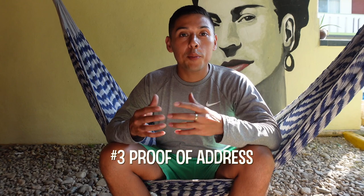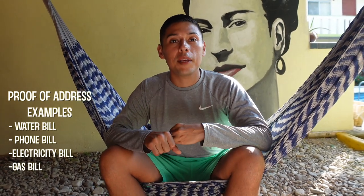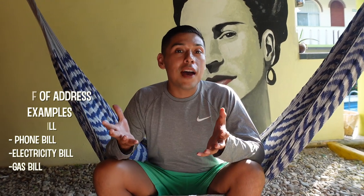Number three, you're going to need proof of address. If you're staying in an apartment or Airbnb, you could ask your host for a copy of a utility bill to use as proof of address, or ask a friend or family member who can help. You just need to show you have an address in Mexico, so hopefully a landlord, friend, or family member can assist you with this.